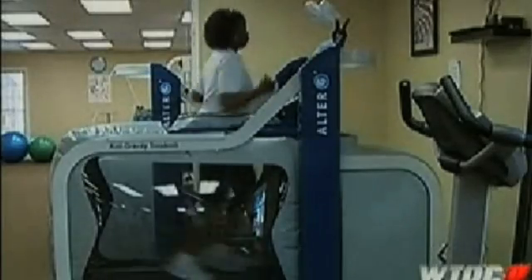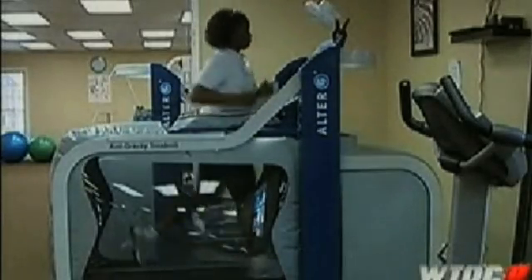Just look at her go — running a mile in just over nine minutes. Even more impressive: Mertha Maddox is injured. She has a torn hamstring, but the AlterG allows her to work through her injury. She says she was constantly on the ground three or four days a week, and the injury would not have had time to rest, meaning she would not have been able to still run.